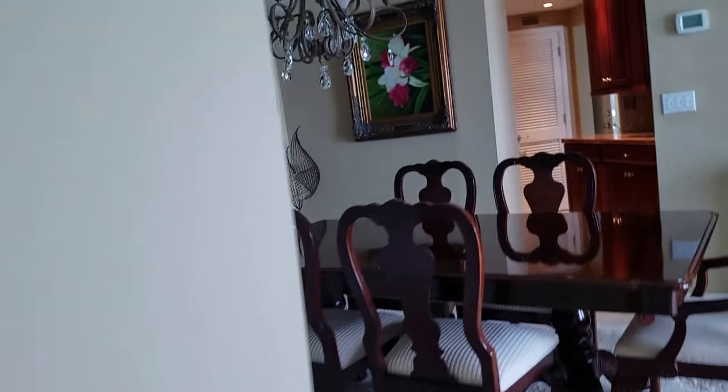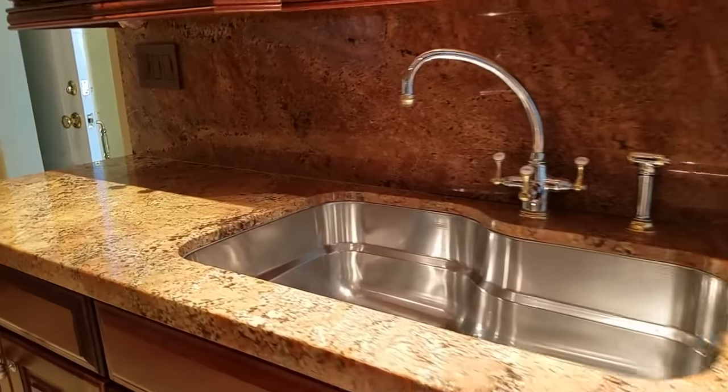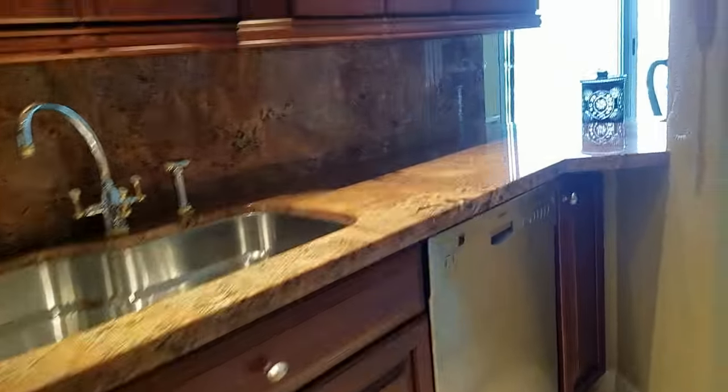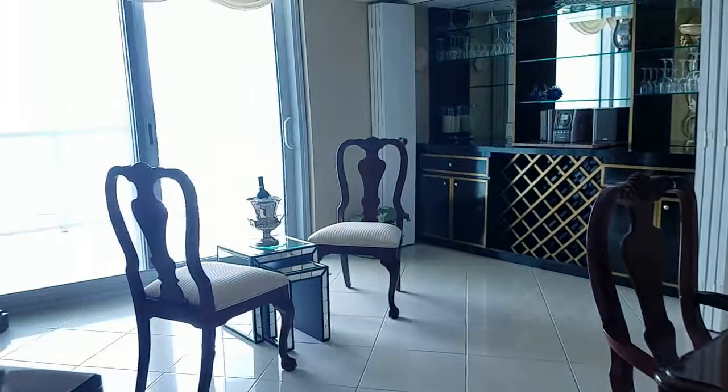The kitchen is just off the dining area here. It has nice pinkish marble or granite, a big sink, stainless appliances. It's kind of an interesting little shape — a little tight in the kitchen, but it's really nice.